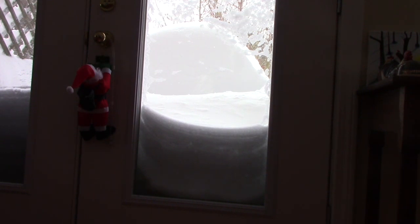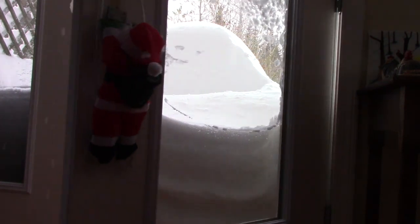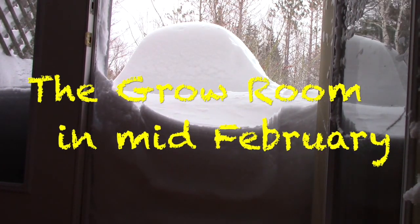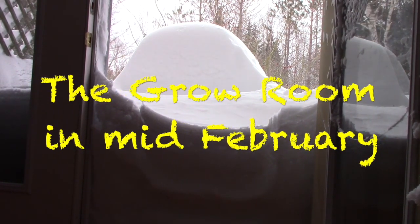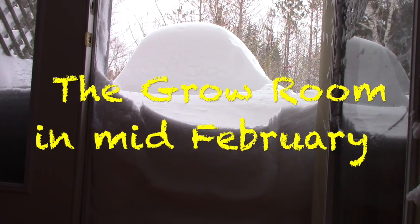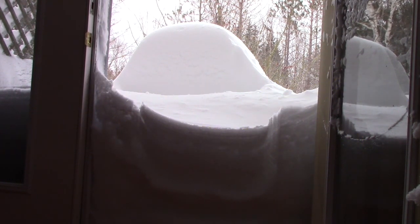This is looking out my garden door, supposedly here in the living room. That's what the world looks like outside. The storm that started Monday night and finished sometime early Tuesday morning left 80 centimeters of snow in some parts of the province. I don't know exactly what it left here, but it was something quite comparable to that.